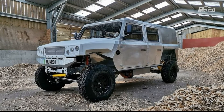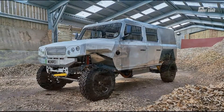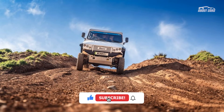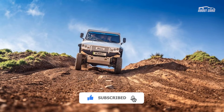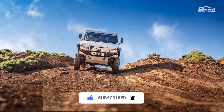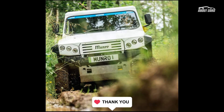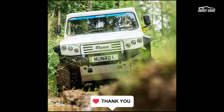The Monroe EV's workhorse character is confirmed by the 2,205-pound payload, the ability to carry a full-size pallet at the boot, and the 7,715-pound towing capability. Those specs are similar to ICE-powered commercial vehicles, although range would be affected by a heavy load.